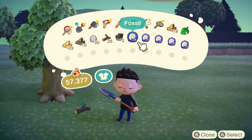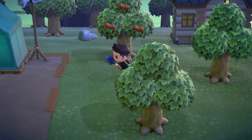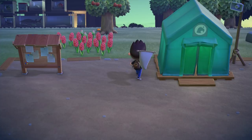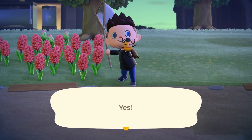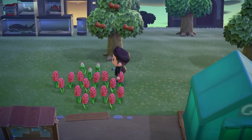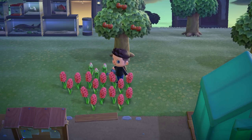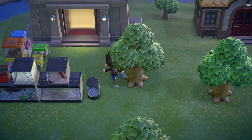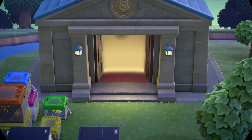I got all my fossils ready to be assessed and handed in. I caught a sturgeon — I don't know if that's rare. I looked it up in the Critterpedia and it seemed pretty common, but it was huge when it came out — the guy had to hold it with two hands. I also got a goldfish, caught a wasp finally too. I stopped getting stung — I think I have the hang of how to catch those guys now.